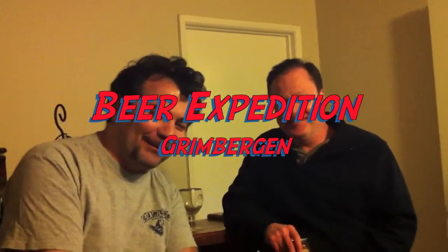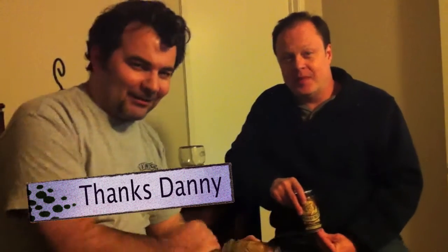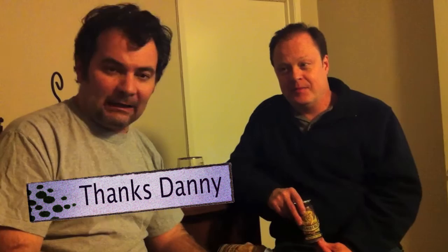Hi, this is Norm from MyBeerQuest.com again, and I hope you remember Paul, my friend Paul. He's been in quite a few of these beer expeditions, and this expedition is another beer sent to me from Danny Cox. Danny, I can't thank you enough for sending me all this beer.